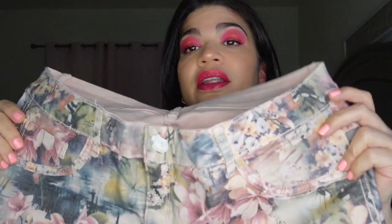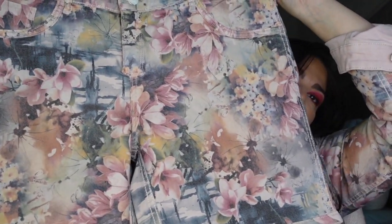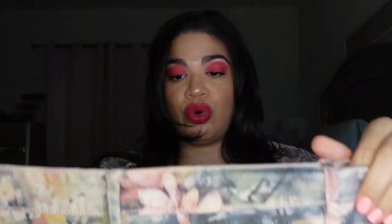They also had the shorts — they had a skirt too which I wasn't able to get. I got the shorts, which I probably wouldn't wear as a whole matching piece, but I loved the floral design. The shorts are also reversible — you can wear them pink. I love that I'm basically getting two different shorts in one.